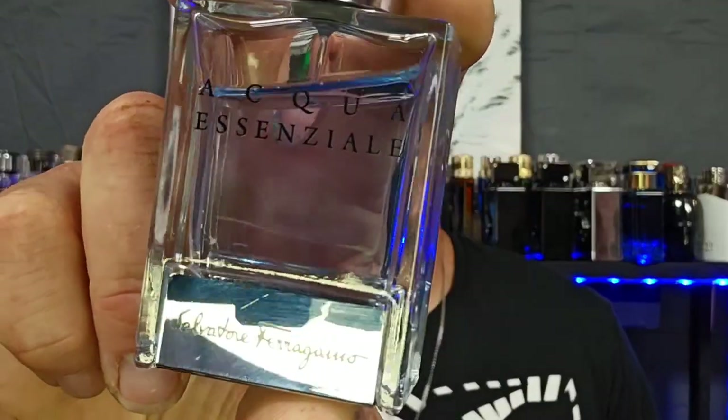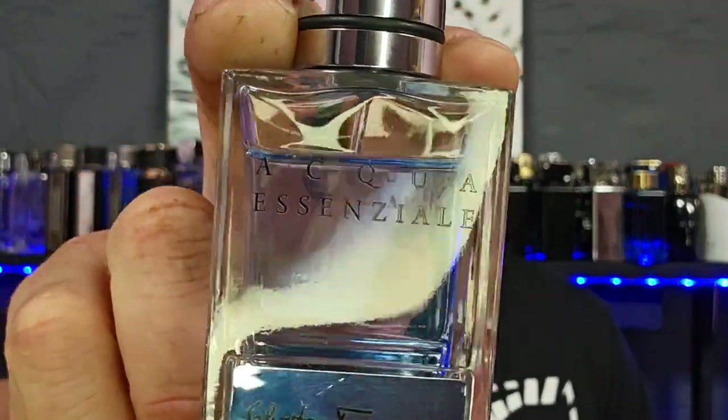So I meandered on over into a Ross like I usually do, and let me tell you, I was thoroughly surprised and happy that I found something I didn't even know I was looking for until I saw the box. I'm talking about Salvatore Ferragamo's Aqua Essenzial.